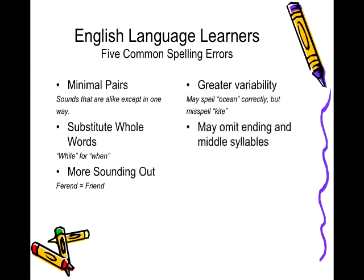Fourth, you might notice greater variability. They may spell words that you think are hard correctly while misspelling easier words. This could be because English language learners memorize the spelling of words that are beyond their basic orthographic knowledge. And finally, it is very common for ELLs to omit endings such as the plural S and/or middle syllables, especially short vowels.